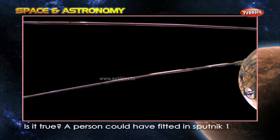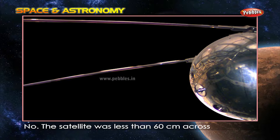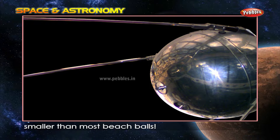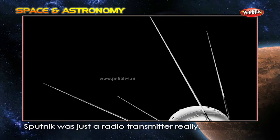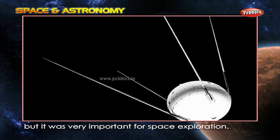Is it true a person could have fitted in Sputnik 1? No. The satellite was less than 60 cm across, smaller than most beach balls. Sputnik was just a radio transmitter, really. But it was very important for space exploration.